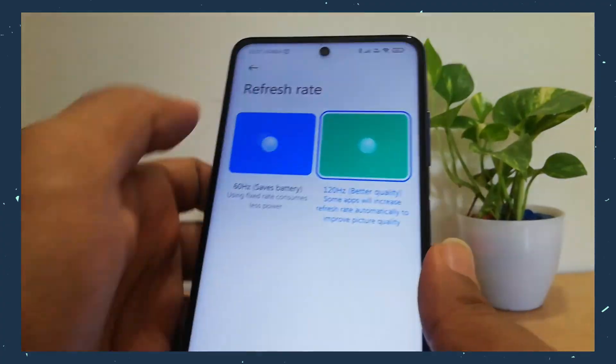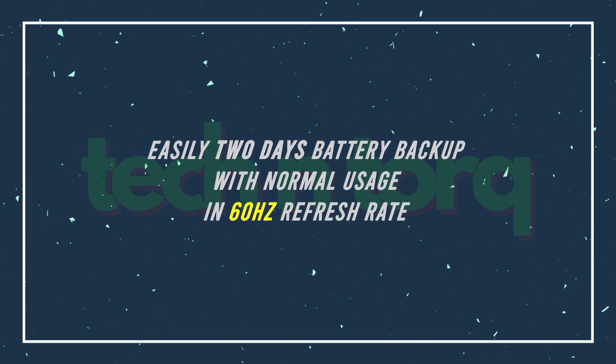I've been using it for some time, and with the 120Hz refresh rate enabled, I'm getting just above one day of battery usage. And I don't play games. There are just two refresh rate settings: fixed 60Hz and fixed 120Hz. I'm yet to try the 60Hz setting, but that should help with battery life — maybe in an update video.